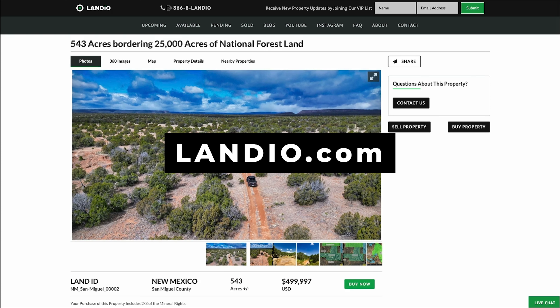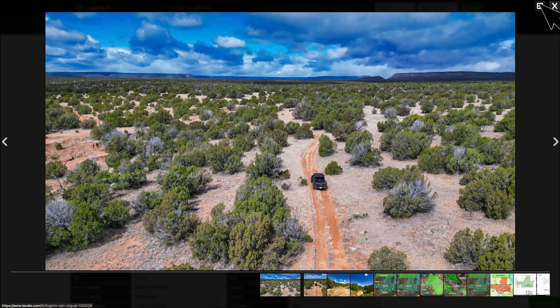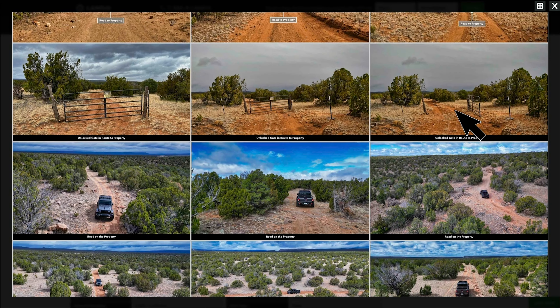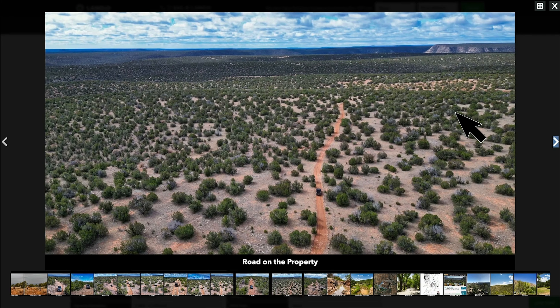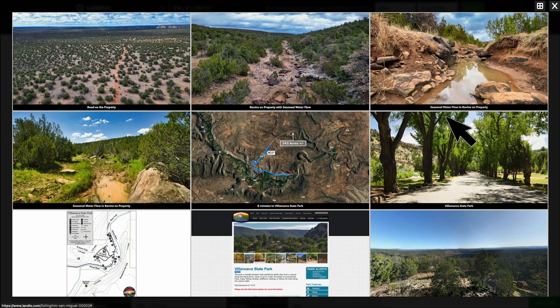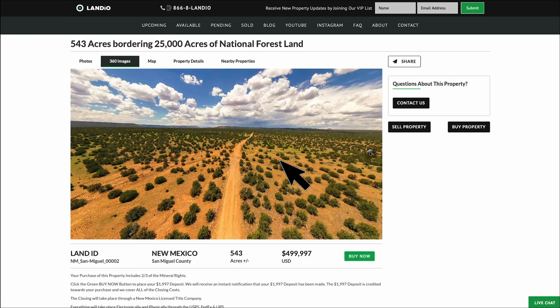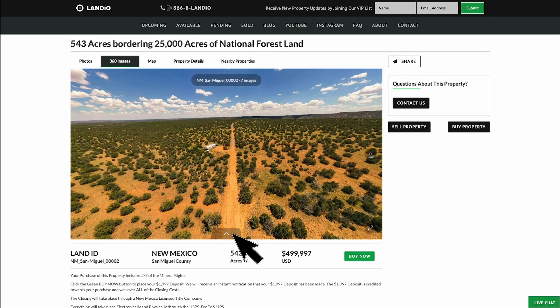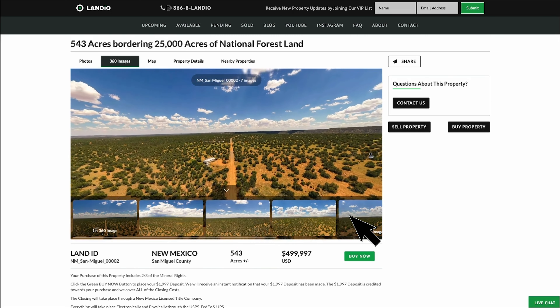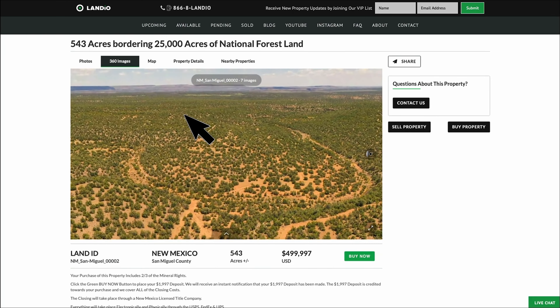On our website Landio.com, we have over 200 images of the property and surrounding area. Once you're on the Photos tab, click the Expand icon. Then if you click the Grid icon, you can see those 200 plus images. Click on any image to enlarge it, then continue clicking to scroll through or go back to the grid format. We also have 360 images of the property. Click on the 360 Images tab, then pan around with your mouse cursor. You can look directly down, and there are seven different 360 images taken from different locations on the property. You can even zoom in to see the details.